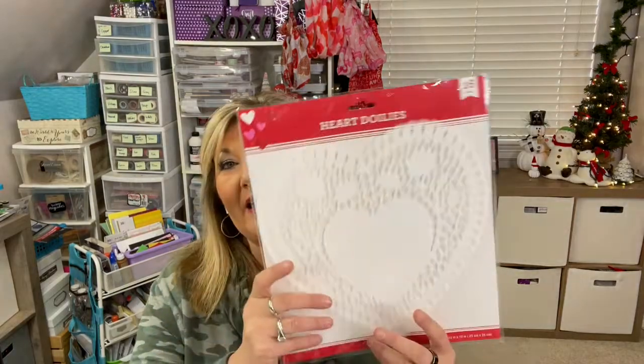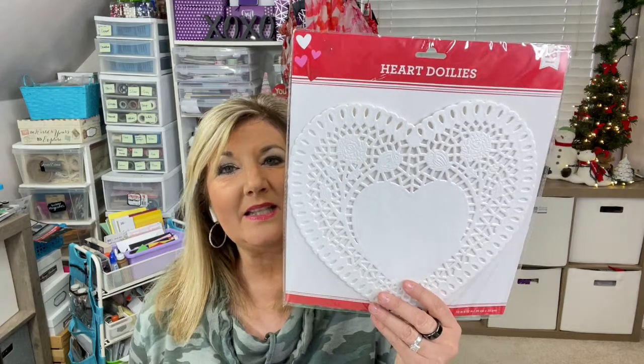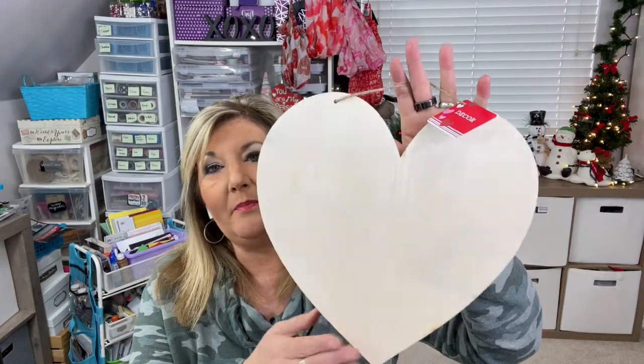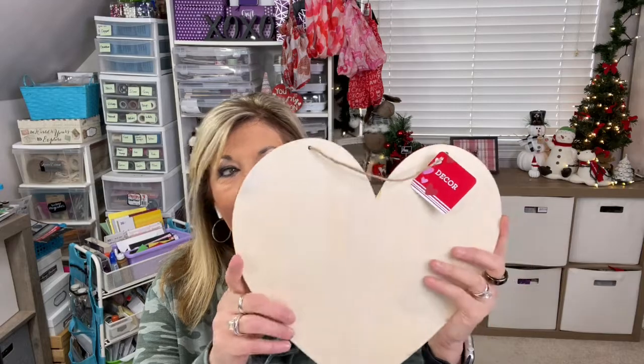They also had many different doilies, and I did get the big ones. These are so pretty, and I got the white because you can tint them with your own colors. They also had at this store — and there were two stores I went to — the big chipboard hearts. They're a nice size, about 12 inches, and really nice for fun crafting.